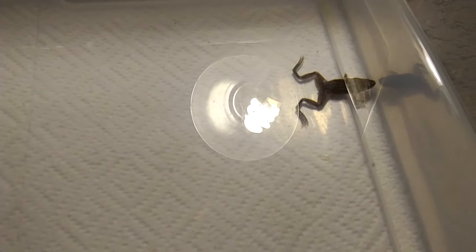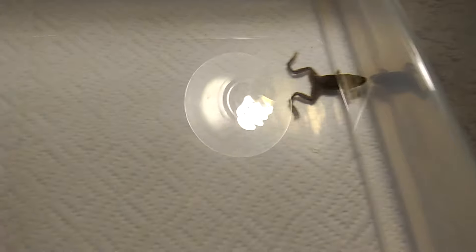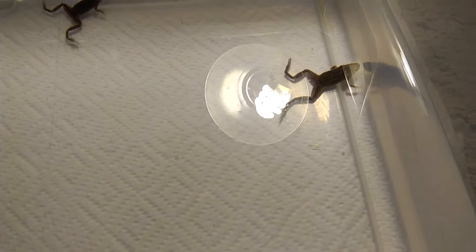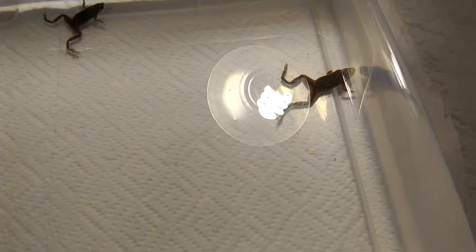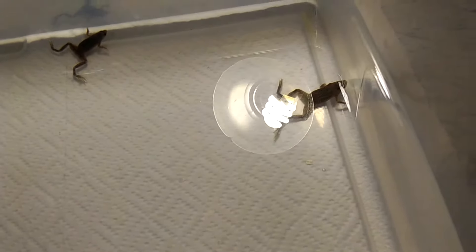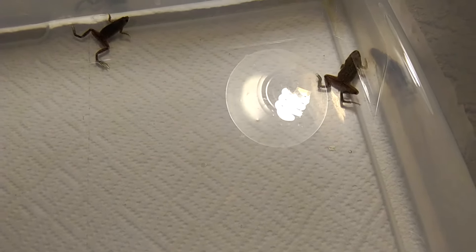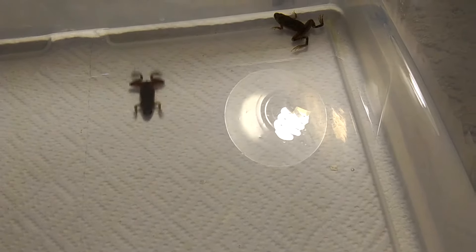Another cool thing about this species is they do have a tadpole phase just like any other frog — they lay eggs that turn into tadpoles rather than going straight to frogs. Unlike many other frog species that jump out of water to complete metamorphosis, Dwarf Frogs will simply lose their tail while still in the water, remaining fully aquatic throughout their entire life cycle.